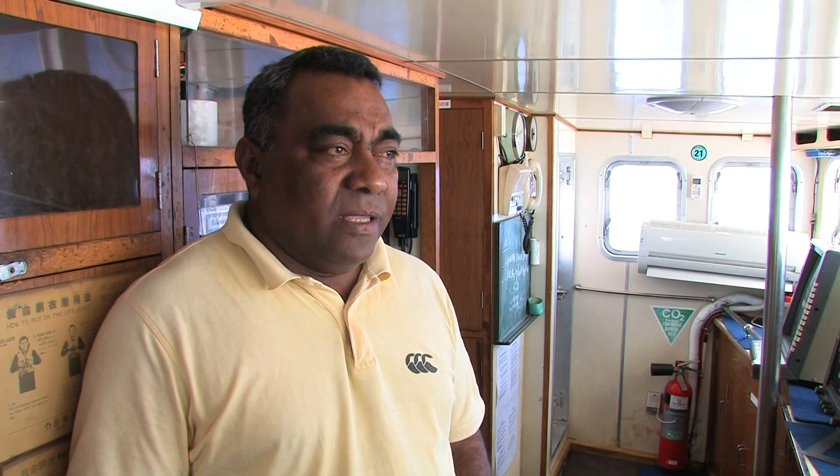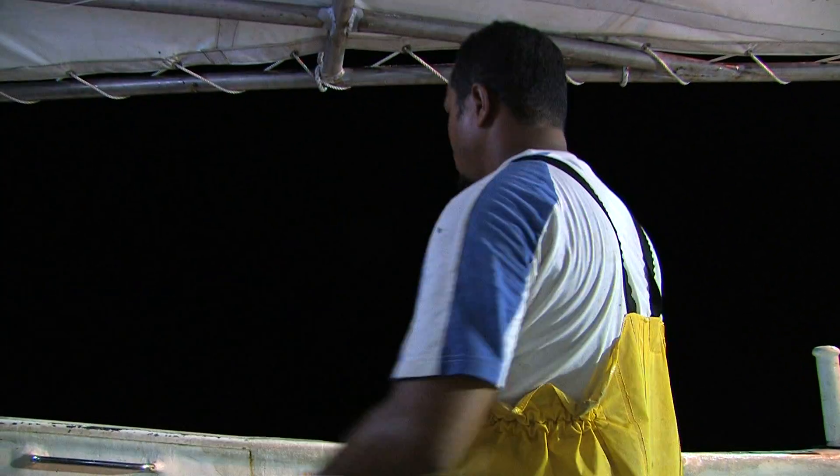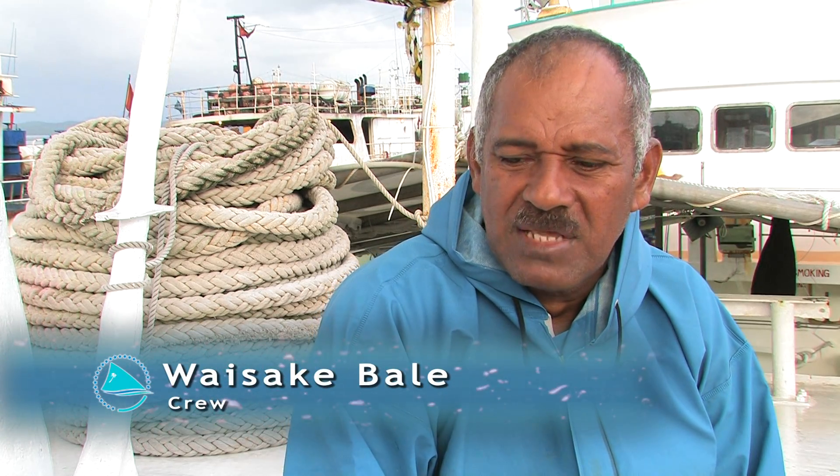Mostly we're looking for bigeye, but now we're catching albacore — mostly albacore. All my job on the boat is just controlling the work, and when we're shooting and we're hauling, that's the job. Look, come with me.